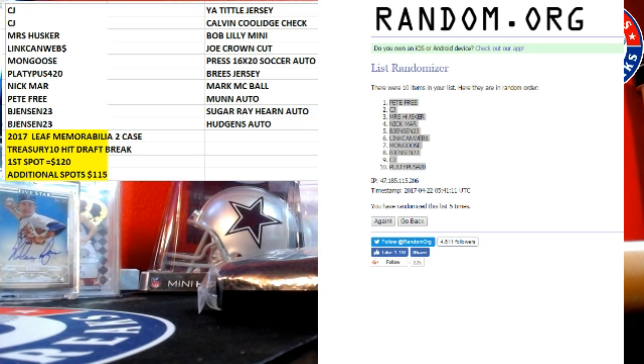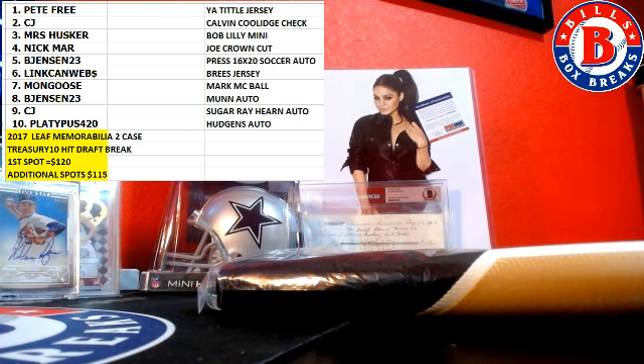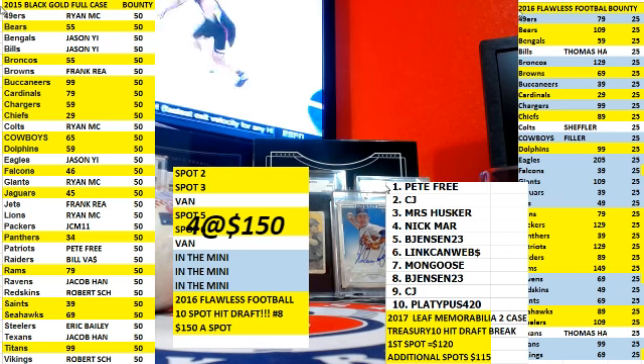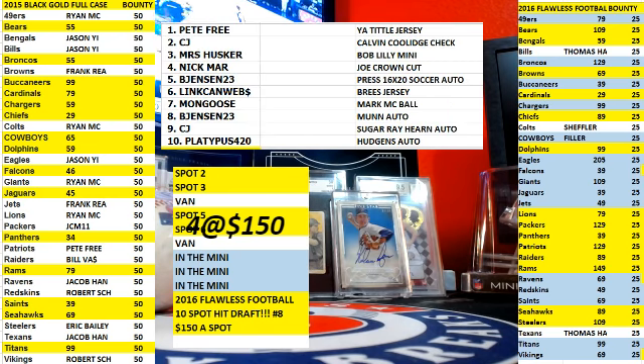And Platypus. Yes. Thank you. All right, I'll switch over and we'll check out this other stuff. So what else we got going on this evening? Pete, you got first pick. I'm going to put it on the screen while we're filling up those other ones. I'll upload it right after — I can upload it right now, actually. I'm going to put it on the screen.